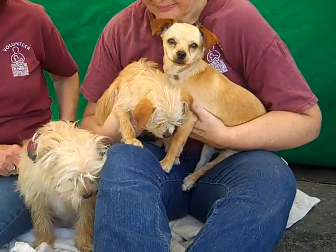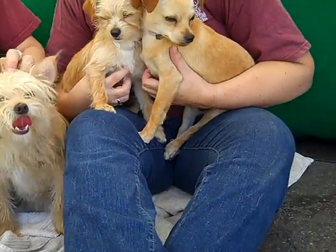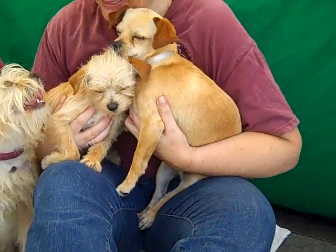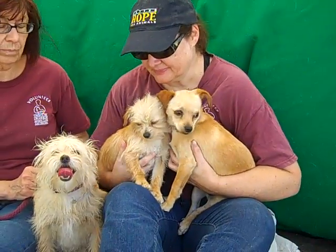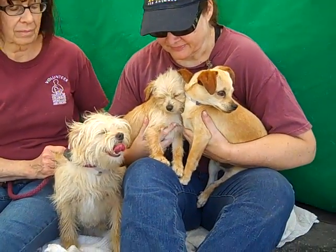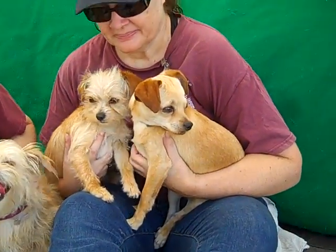I've got a triple threat of cuteness here — Gordo, Lydia, and Joy. They are amazing and so adorable. They all came in together as owner surrenders on April 9th because the owner had too many dogs, and so these three ended up in the Baldwin Park shelter. Gordo's ID number is A4816421, and he is a Brussels Griffon, about a year and a half old — still pretty much a puppy.